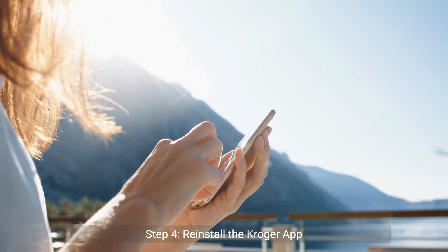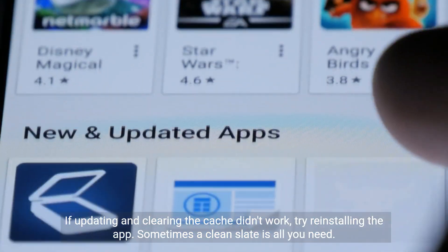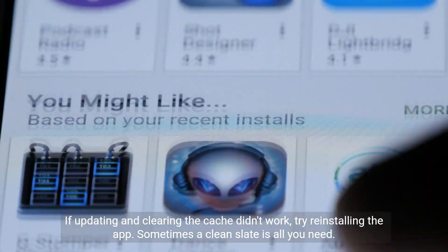Step 4: Reinstall the Kroger app. If updating and clearing the cache didn't work, try reinstalling the app. Sometimes a clean slate is all you need.